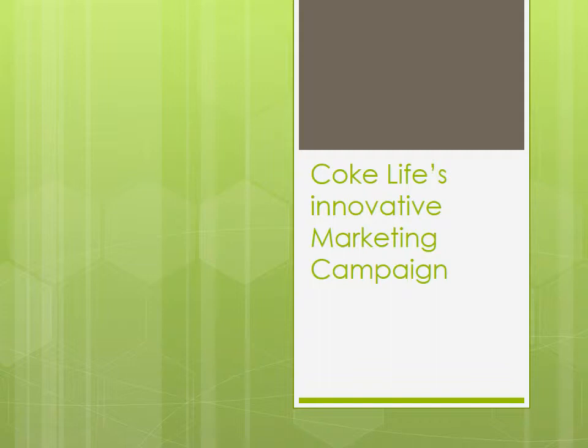Today we will be talking about the new Coca-Cola product, Coke Life. We will also talk about their innovative marketing campaign. An innovative product according to the Coca-Cola company, this new and healthier Coke is the new product of the Coca-Cola family that they are so proudly presenting.